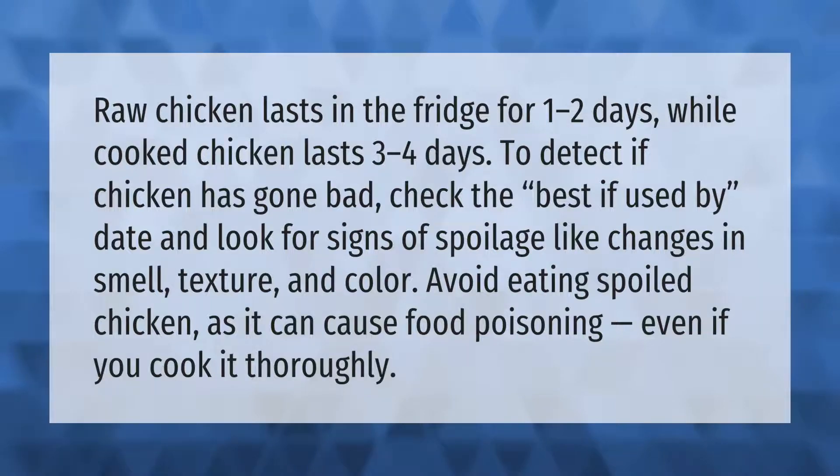Signs of spoilage include changes in smell, texture, and color. Avoid eating spoiled chicken as it can cause food poisoning, even if you cook it thoroughly.